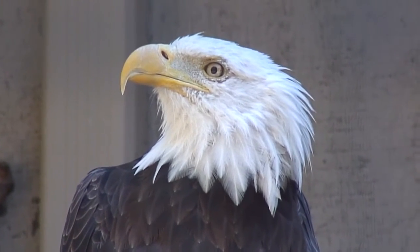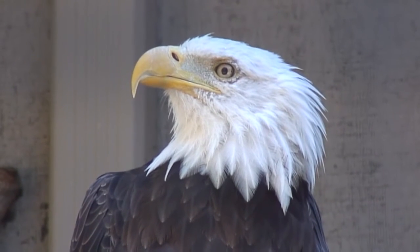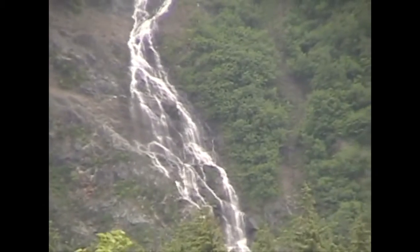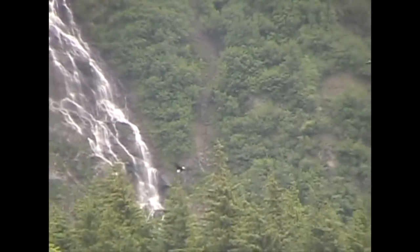Also check out that yellow beak, how sharp that is. That's so they can pull meat off of bones, whether that meat be from the fish or from any other animal. Bald eagles also have the talons that you would expect on their feet — those talons are what they kill their prey with. But they also have that beak that they are able to pull the meat away.